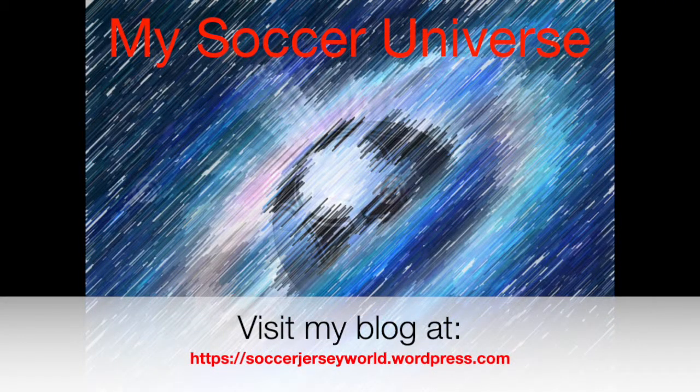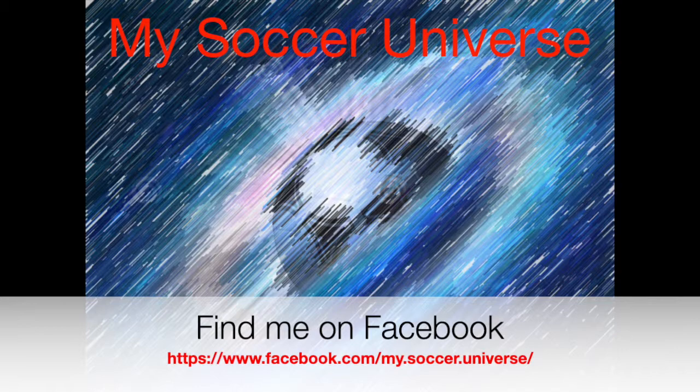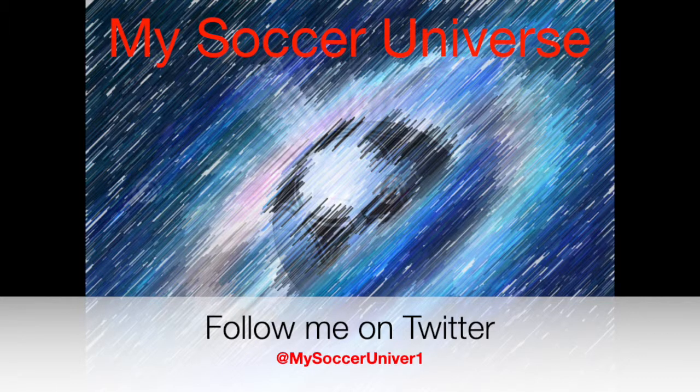I really hope you enjoyed this video, and if you did, here are some videos and playlists that might be of interest to you too. Please consider subscribing to my channel as it will give you all the updates — all things My Soccer Universe. With that, I want to wish you a wonderful day. Bye, keep moving!